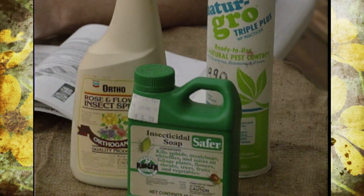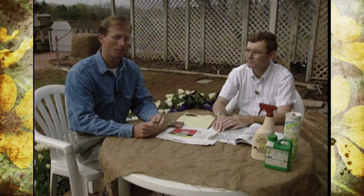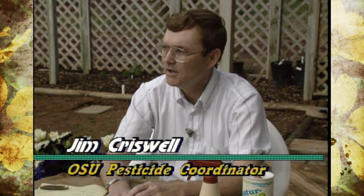If you've heard it once, you've heard it a thousand times here on Oklahoma Gardening: read the label and follow the directions when using pesticides. Today we have a bit more reinforcement on that. Joining us is Jim Criswell, our pesticide coordinator. Reading the label is extremely important, and the print on the label can be pretty scary at times. Let's dissect the label and go over some of the key points.